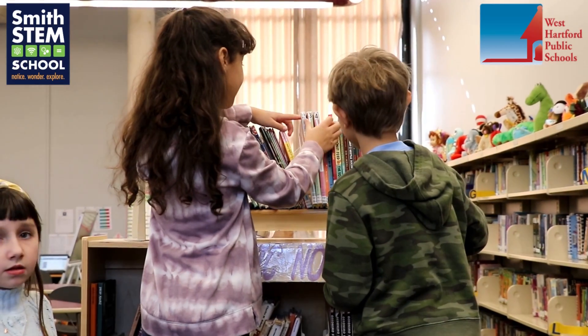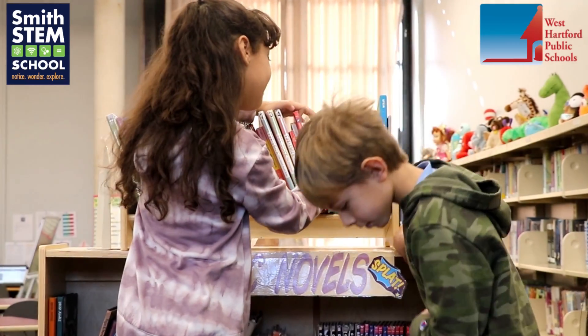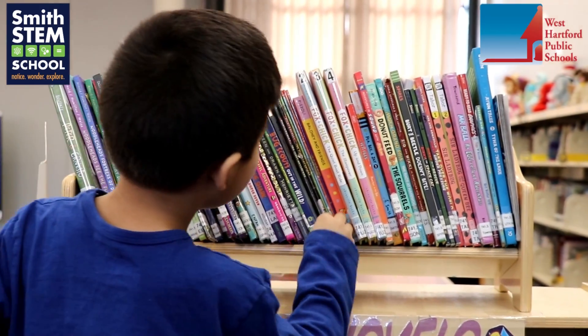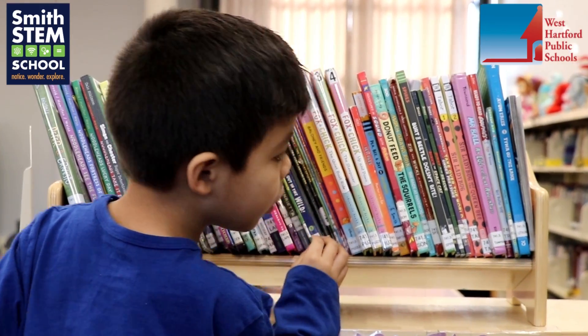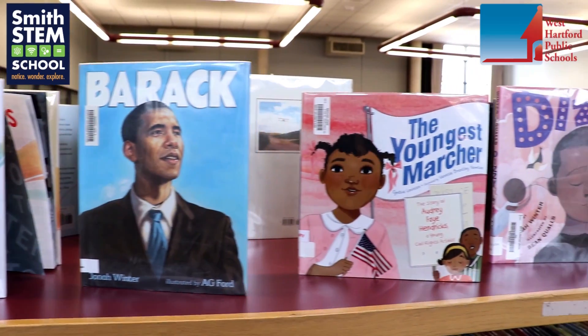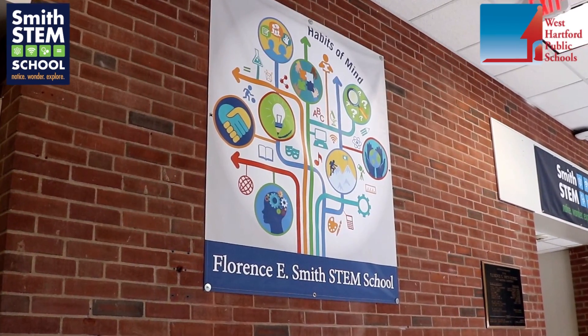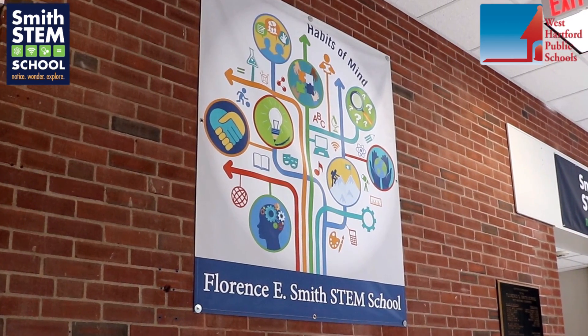Truly the library is the heart of the school. It's a very unique space where we try to make it as inviting as possible and really promote a love of learning and collaboration through our incredibly diverse collection as well as our unbelievable technology. We have iPads, Chromebooks, and laptops in here.